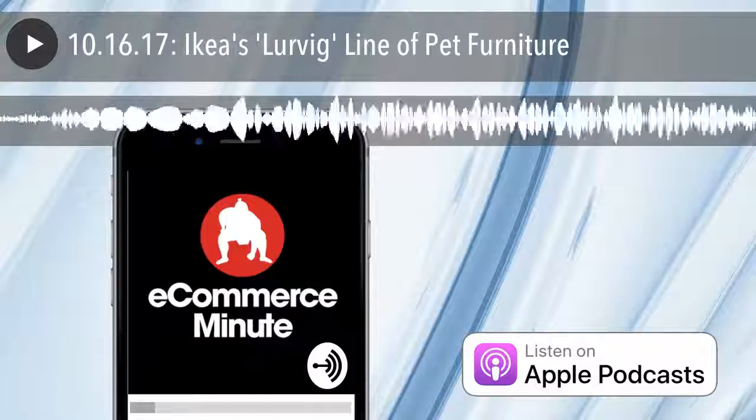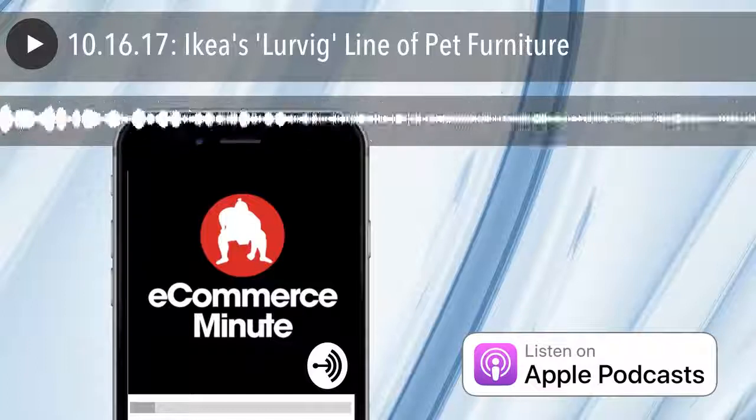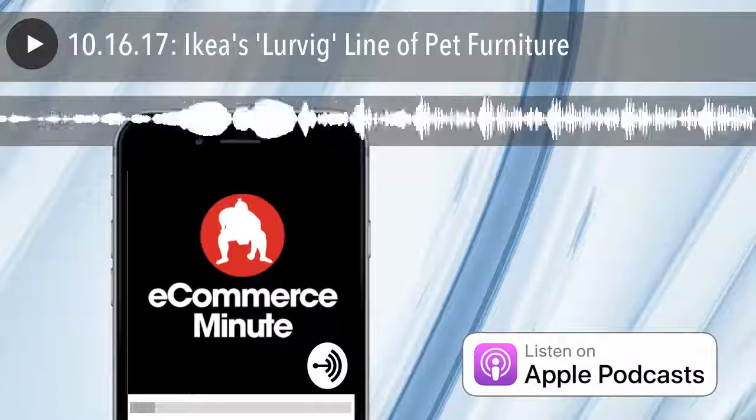The podcast you just heard was recorded with Anchor. If you want to make your own, download the Android or iOS app completely free from anchor.fm/podcast.